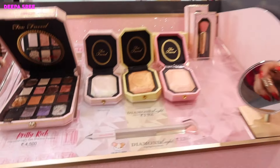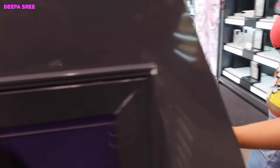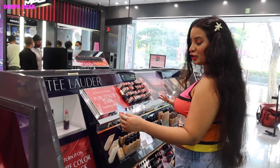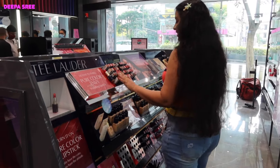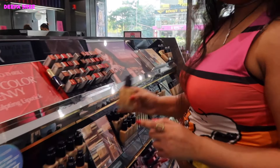You also have highlighters, which are so good. You also have Estée Lauder — if you shop for three thousand, you get a complimentary gift set. I really love Estée Lauder; the WF foundation is so good.